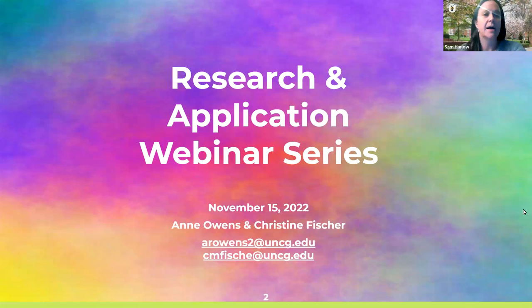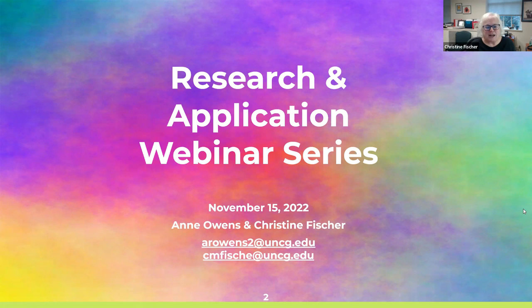We're now recording. Today, Christine Fisher and Ann Owens are going to talk about streaming video options at UNCG Libraries. This is for the Research and Application webinar series. I'm Christine Fisher, and I'm Head of Technical Services and deal a lot with collections. I work with my colleague on a lot of streaming things as part of that.